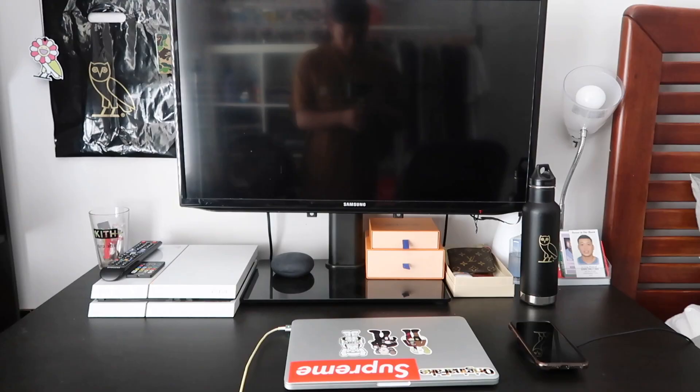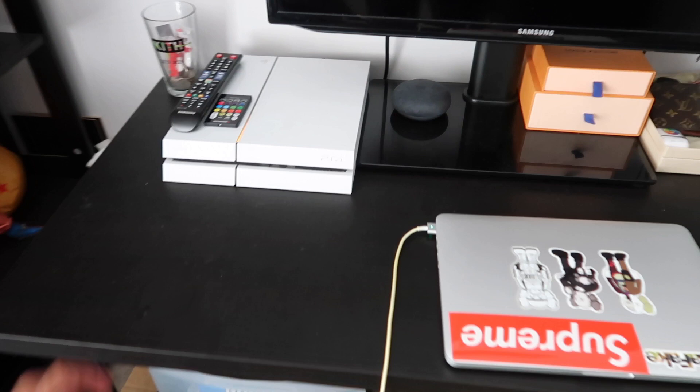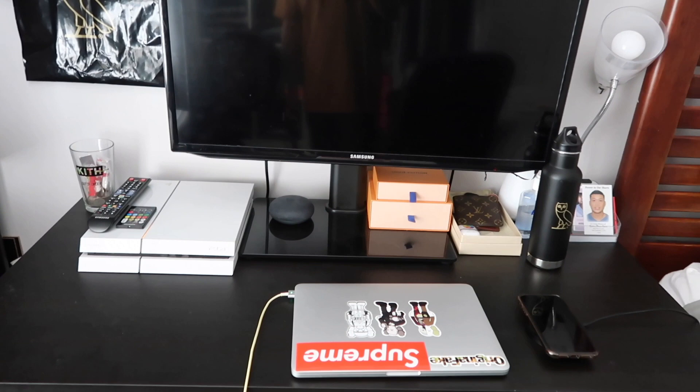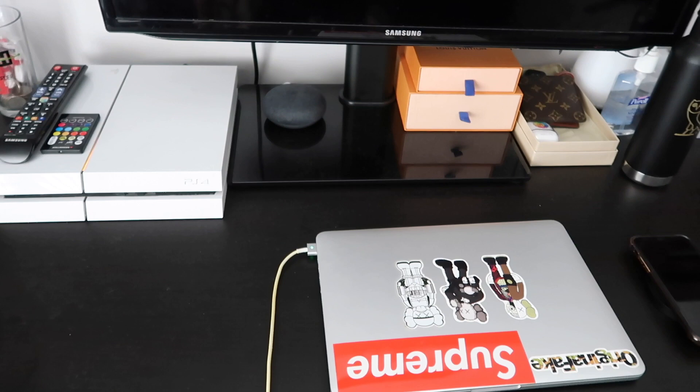This is my desk setup — nothing too flashy, nothing too crazy. Just a black desk from IKEA, I think it was like 60 bucks or so. I always recommend IKEA because they have a great aesthetic for a cheap price. This is my laptop where I do all my editing, all my homework, all that stuff. This is a wireless charging pad I got from Apple.